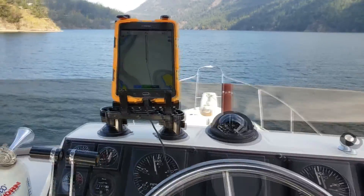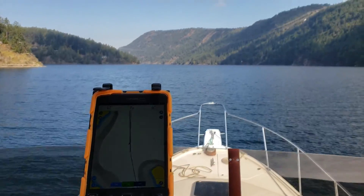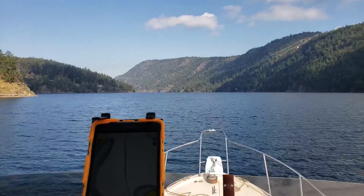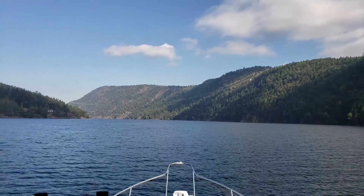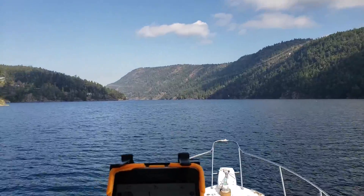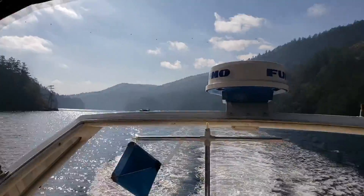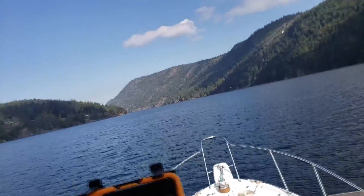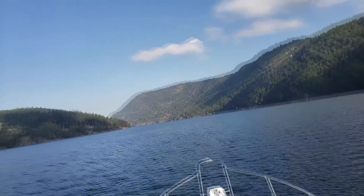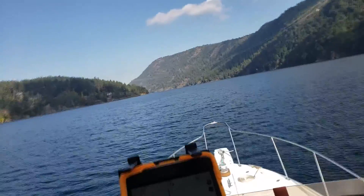We're on our way, on track, getting out through the gut of the marina. You can see the suspension lines going across. We're very close to the marina which you can see in the background. Chloe has snuggled in. We had the radio dialed in the background.